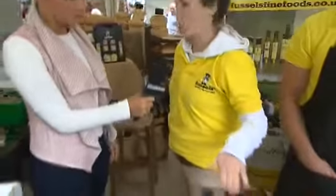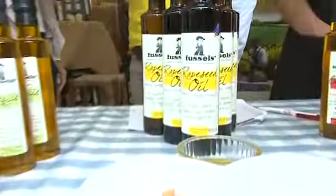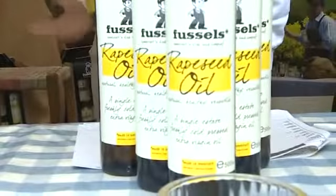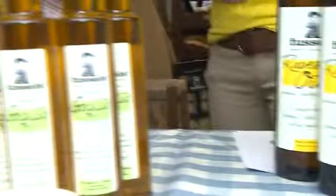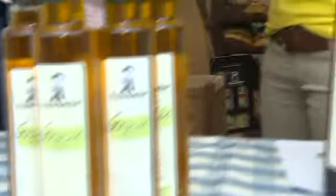Rapeseed oil is a lot healthier than olive oil — it's got half the saturated fat and ten times the omega-3, so health-wise you're winning. But the best thing about it is it's got a much higher smoking point, so you can heat it to much higher temperatures than olive oil. You can cook with it, fry, stir fry, it makes amazing roast potatoes and you can also bake with it.